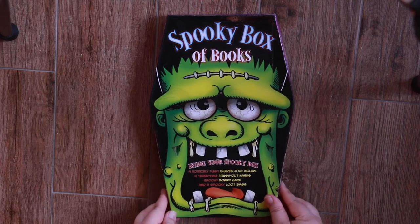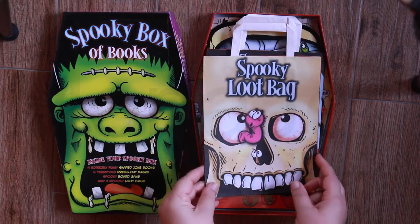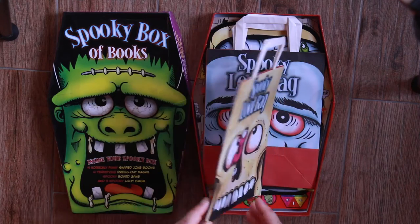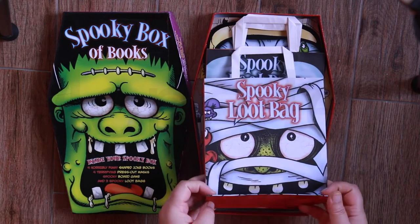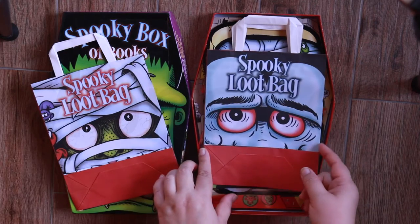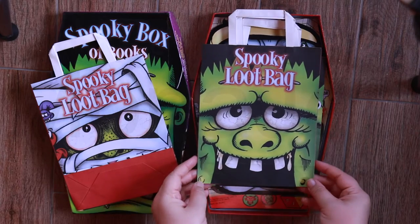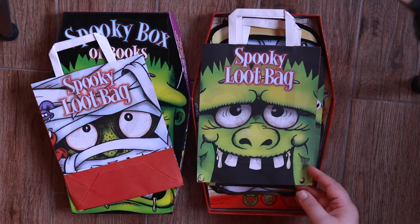Let's open! The first thing we get to see are the loot bags. Here is the skull, and the mummy. We have Dracula, and Frankenstein's monster.